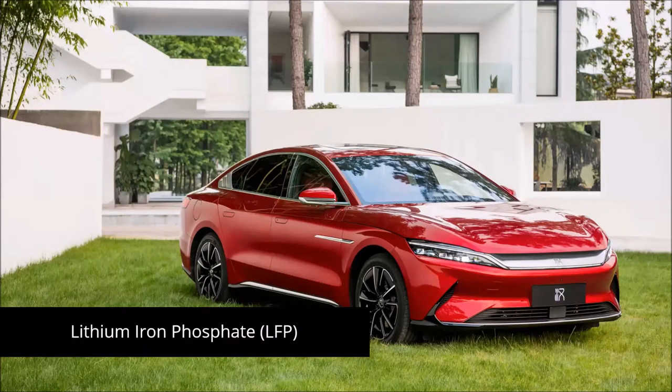BYD is one of the global market leaders in those sectors, especially due to its lithium-iron-phosphate battery technology, which is unique in terms of quality and does not contain materials like cobalt, contributing to BYD's goal of a zero-emission ecosystem.